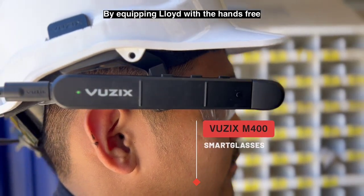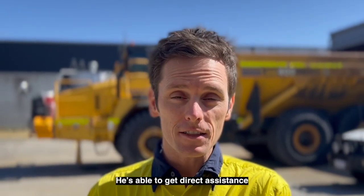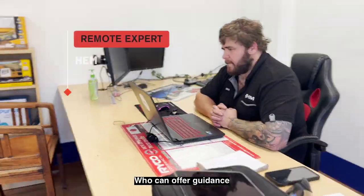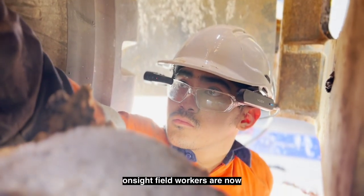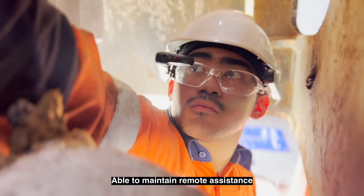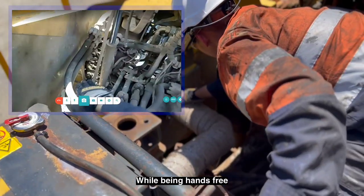By equipping Lloyd with the hands-free Fusix M400 smart glasses, he's able to get direct assistance from his supervisor Dion, who can offer guidance and technical support. As you're witnessing right now, on-site field workers are now able to maintain remote assistance while being hands-free.